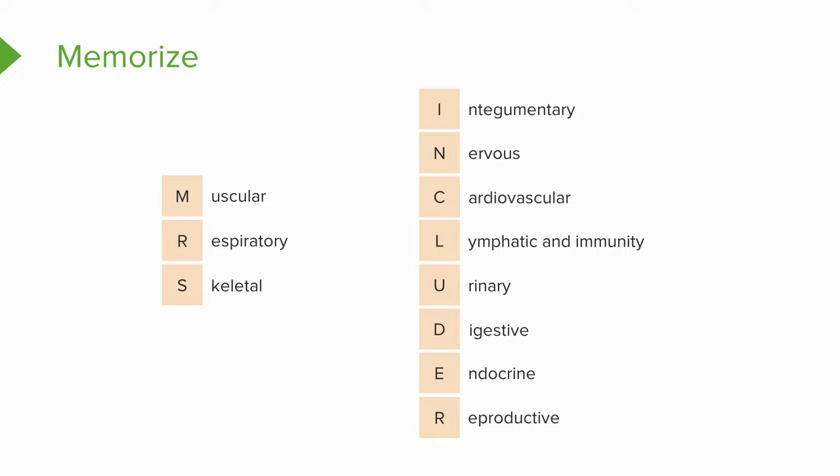MRS. INCLUDER stands for muscular system, respiratory system, skeletal system, integumentary system, nervous system, cardiovascular system, lymphatic system, urinary system, digestive system, endocrine system, and finally the reproductive system.